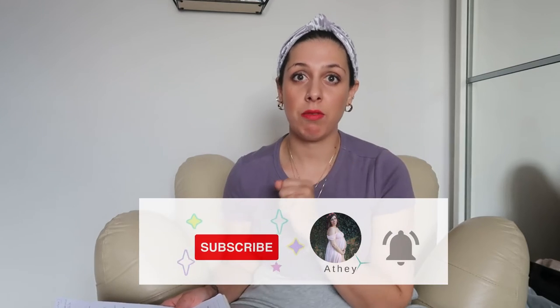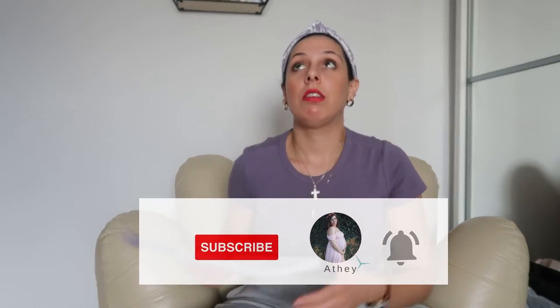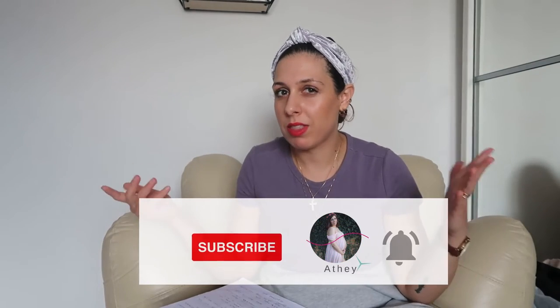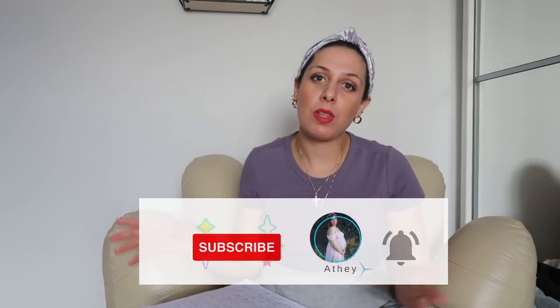Hello guys, welcome back to another video. If you're new here, my name is Athena and I make videos related to motherhood and fashion. I post mother-related videos every Monday and curvy girl fashion every Friday. So if you like this kind of content, give it a thumbs up, subscribe, and share it with others.